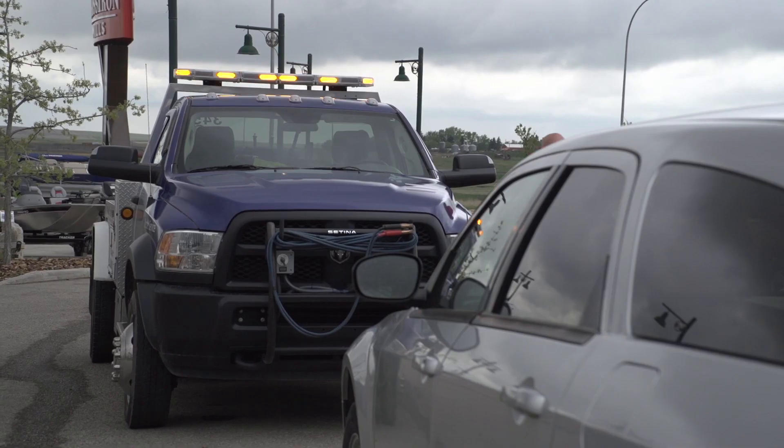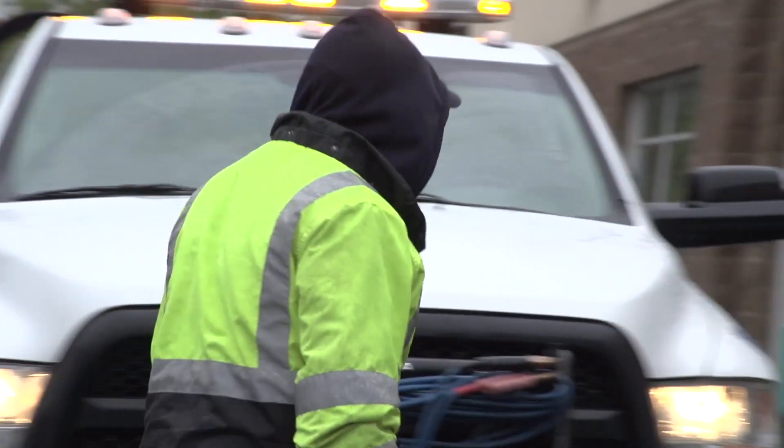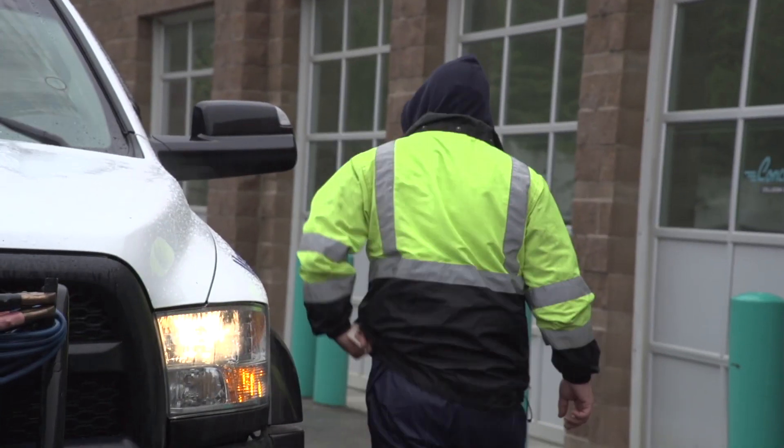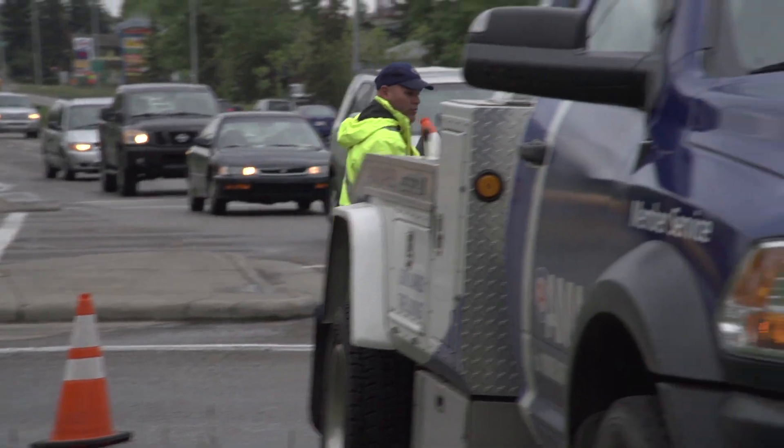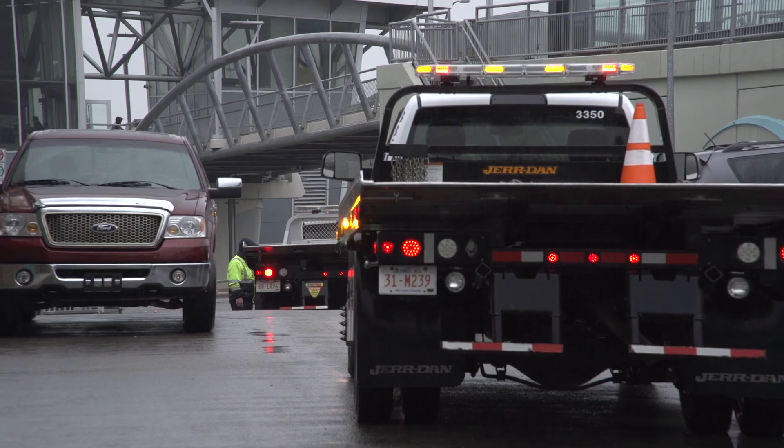AMA's tow truck drivers use their flashing amber lights to warn us that they're working at the roadside. They also use high visibility clothing, reflective cones, and in some cases we add a second truck at the scene to improve visibility and to protect everyone.